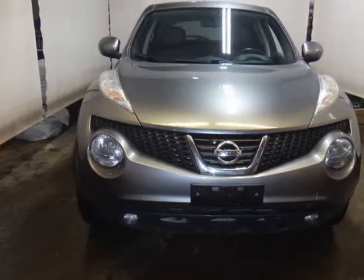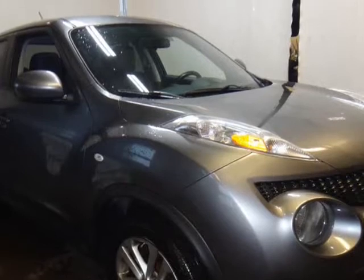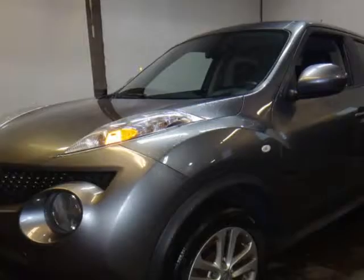This 2013 Nissan Juke is brought to you by Prime Auto Limited, plus HST and licensing — no hidden fees or charges.